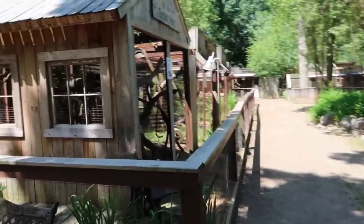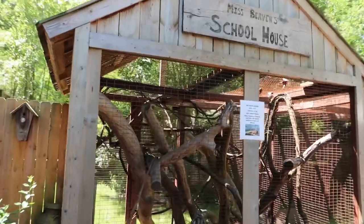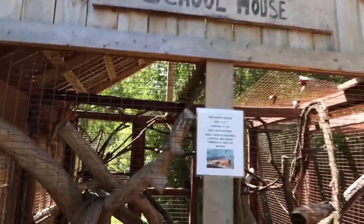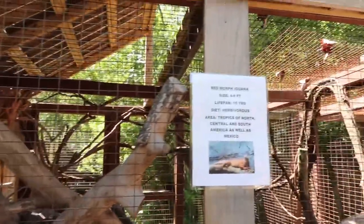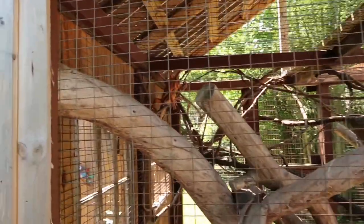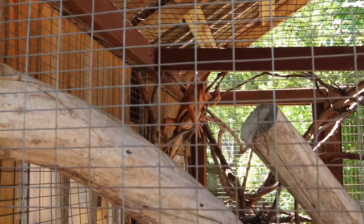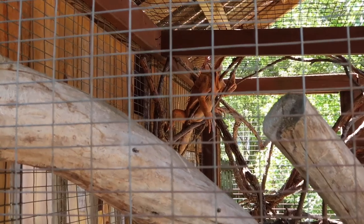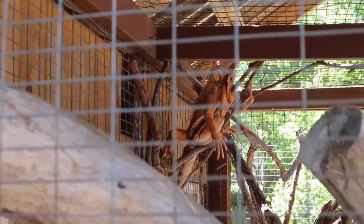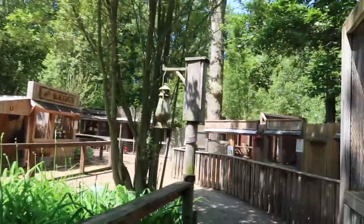Looks like a small western town in here! This is Miss Bevian's schoolhouse! A red morph iguana — it's sitting right up in there! You can hear all the peacocks in the background. Check that guy out — he's just chilling in the vines! This is pretty neat!